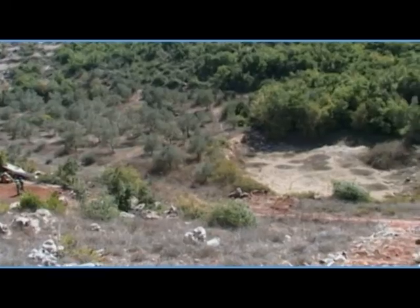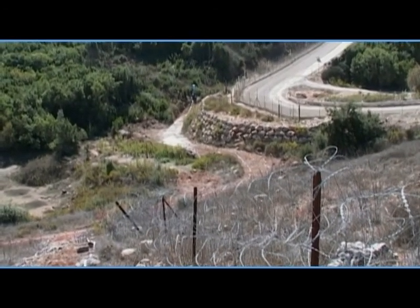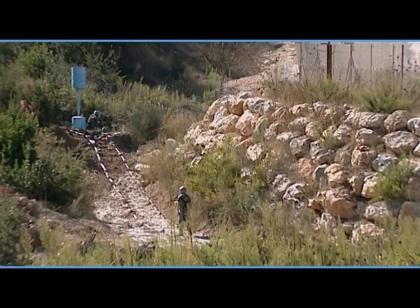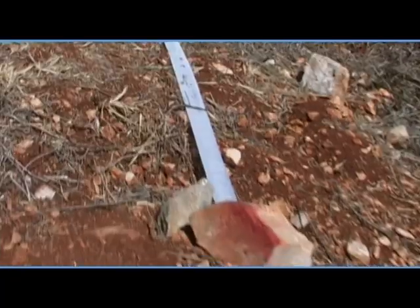Now we are at the Blue Line. This is the first manual construction of Chembat Demining Company. We are carrying out demining work to open paths along the Blue Line market from B30 to BP11. The environment of this area is complicated — there may be a lot of unexploded ordnances.